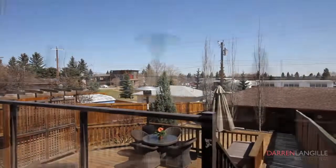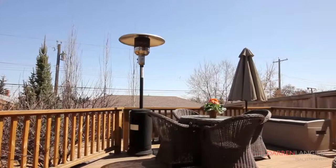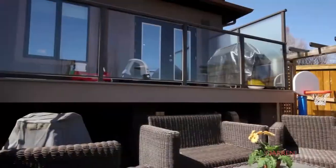The front and backyards have been professionally landscaped with mature trees and consist of two beautiful composite decks for easy maintenance and long-lasting enjoyment.